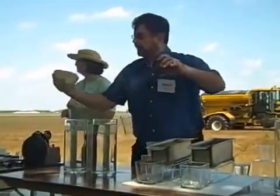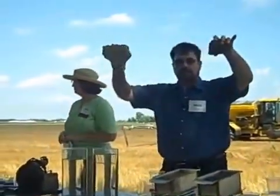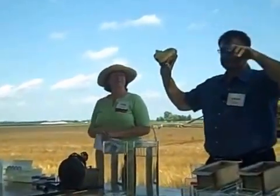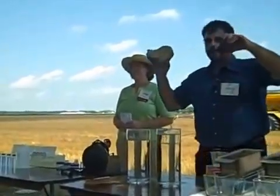This is going to be participatory — you guys are going to have to talk to me about this. Do you guys see any difference in this soil? What would be some differences that you see? Light and dark. What do you think would cause that? Organic matter.